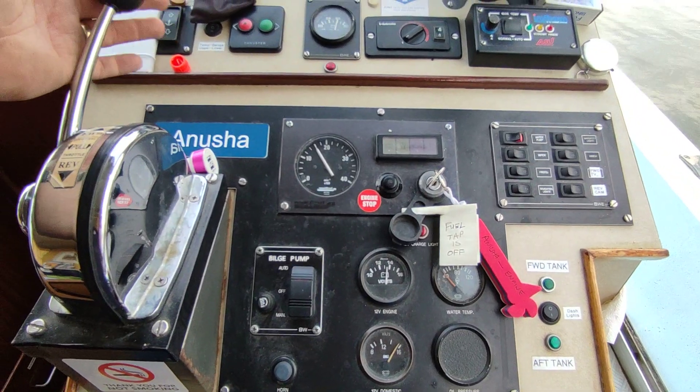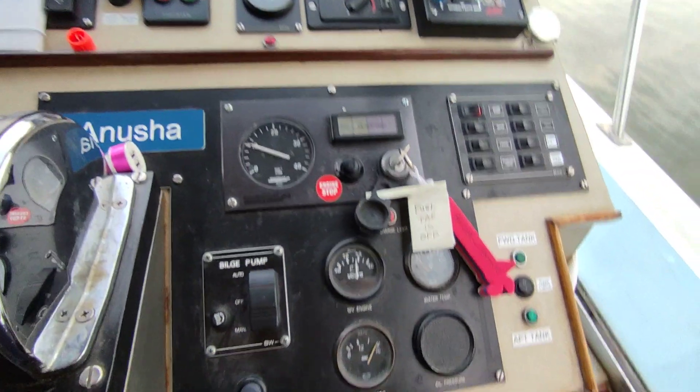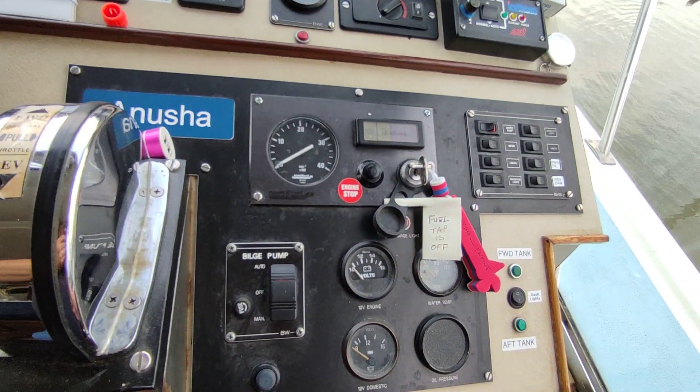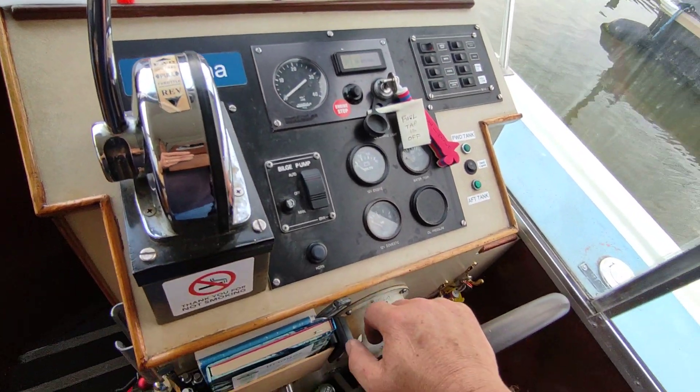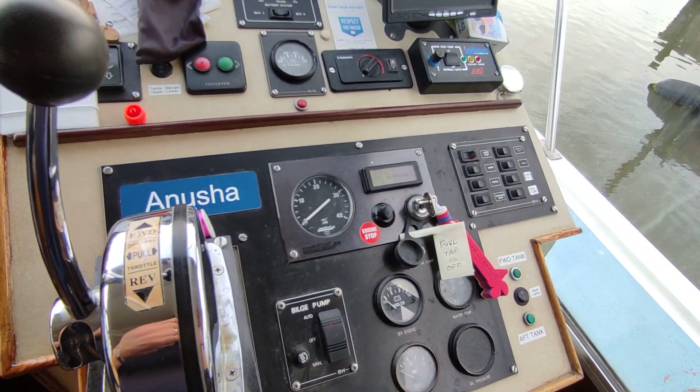Starts and runs absolutely lovely. Push button stop. If you'd like further information on this delightful Aquafiber 37 from 1990, please contact me, Steve Biggs, at Boat Shed Norfolk dot com. Thanks for watching.